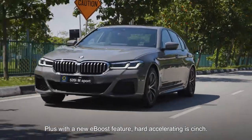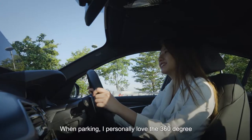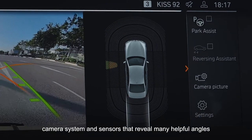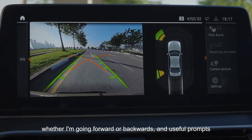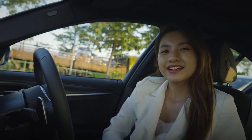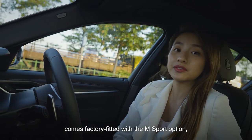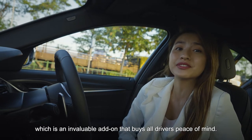Plus, with a new e-boost feature, hard-accelerating is a cinch. When parking, I personally love the 360-degree camera system and sensors that reveal many helpful angles, whether going forward or backwards, with useful prompts that light up clearly on the 12.3-inch display. The full comprehensive driving assistant professional package comes factory fitted with the M Sport option, which is an invaluable add-on that gives all drivers peace of mind.